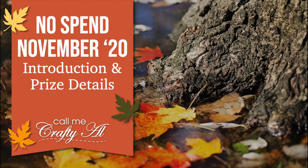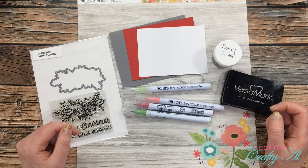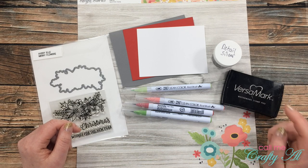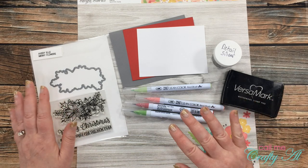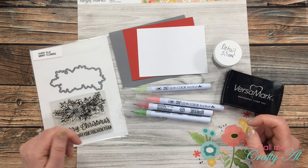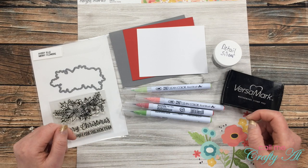In the description box are the hashtags you'll need for today's challenge on YouTube and Instagram. On Instagram, tag me at Call Me Crafty Owl, and if you participate on Facebook, make sure to add your YouTube username in the description of your photo. I hope you'll join me this month and get entered to win that fantastic card kit. The introduction and rules video is linked below with all the details on how you can enter.